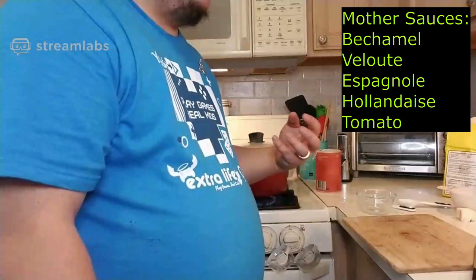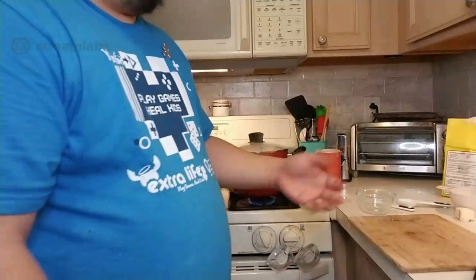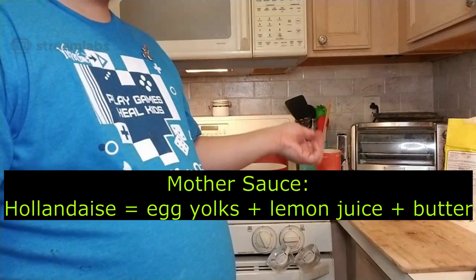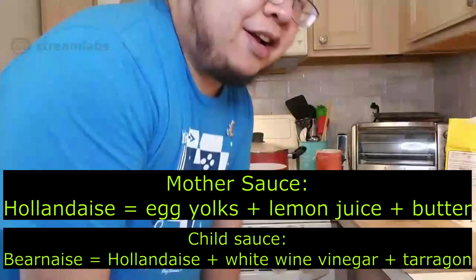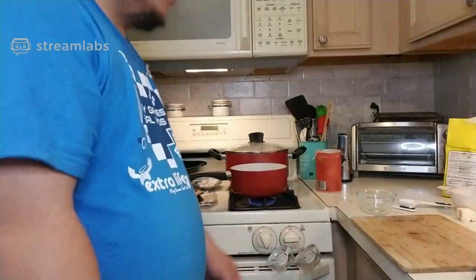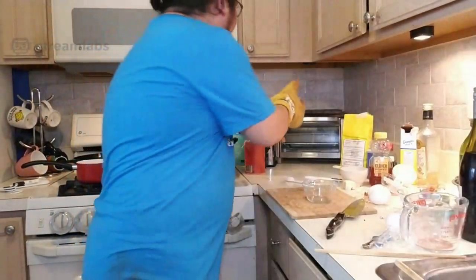The French chef Auguste Escoffier classified sauces into five basic types called the mother sauces — they're the sauce bases from which, if you add ingredients, it becomes another sauce. Hollandaise is an egg yolk emulsion, kind of like mayonnaise. Once you add tarragon and white wine vinegar, it becomes béarnaise. So béarnaise is the child of hollandaise. We're cooking for the kids — it's a kid sauce! It's also a classic pairing with steak, so I thought it was contextually appropriate.